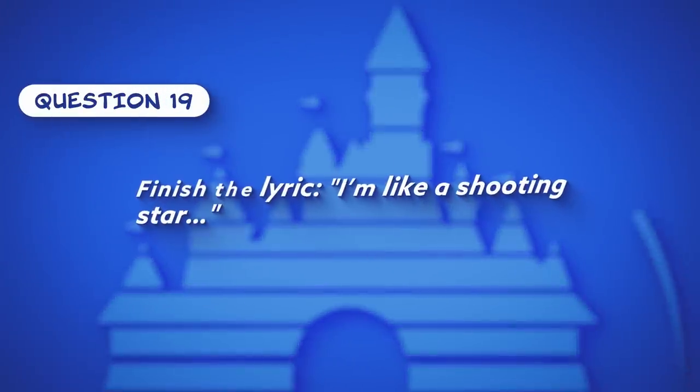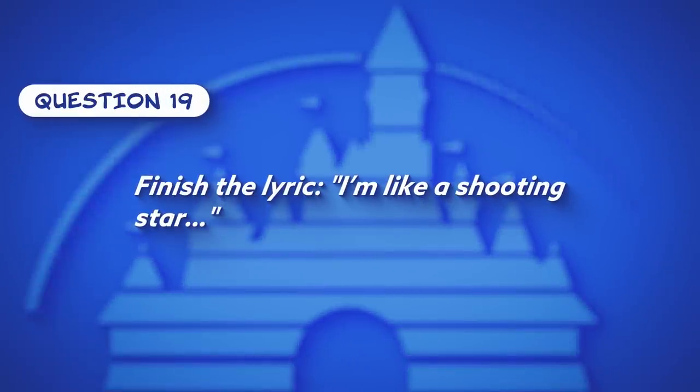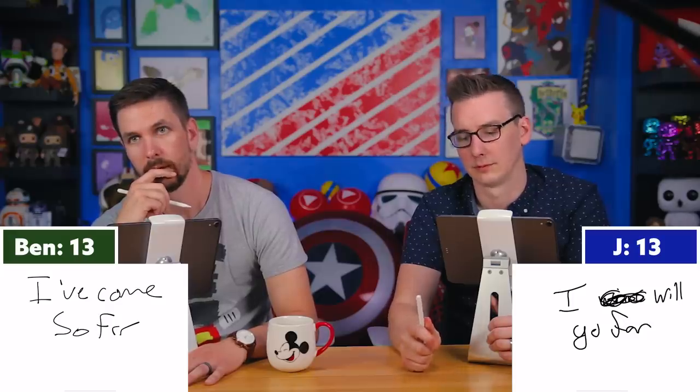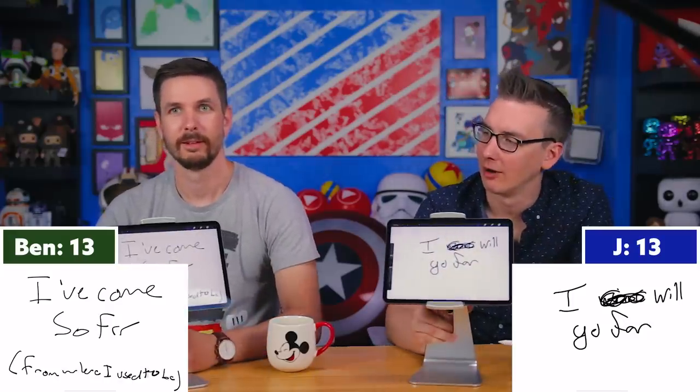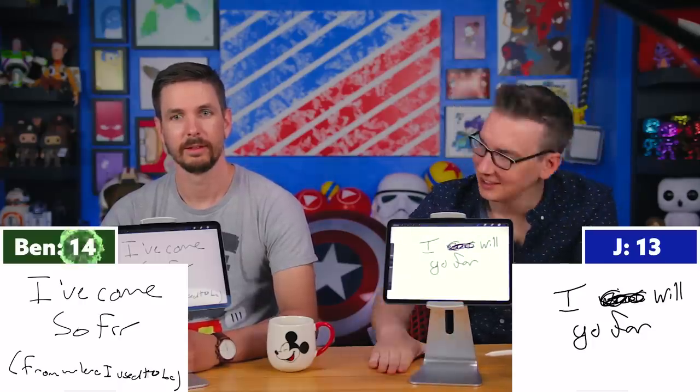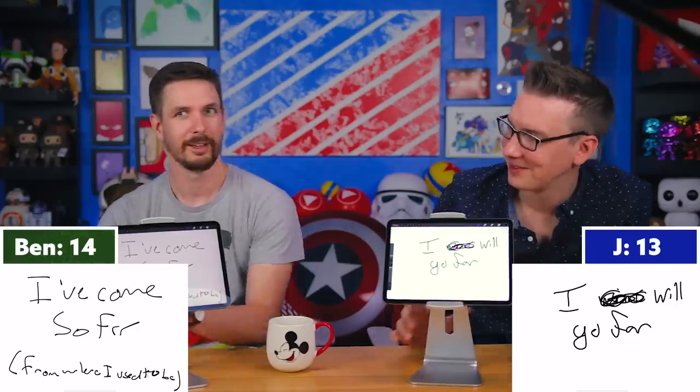Question nineteen: Finish the lyric — 'I'm like a shooting star...' Jay says 'I will go far,' Ben says 'I've come so far.' The correct answer is 'I've come so far' — from 'A Whole New World' in Aladdin. Ben takes a one-point lead. Tyler notes that despite not knowing many answers, it's been a much more interesting match than expected.